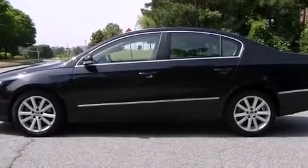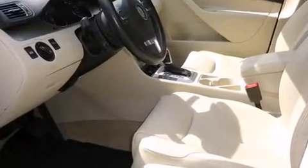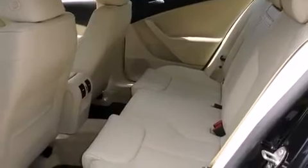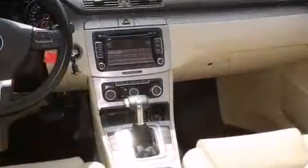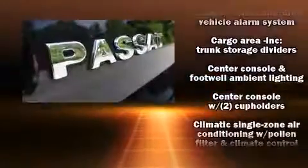Included features are a tachometer, heated seats, and remote keyless entry. Audio features include a CD player with MP3 capability and eight speakers, enhancing the audio experience throughout the interior. Volkswagen also prioritized safety and security.